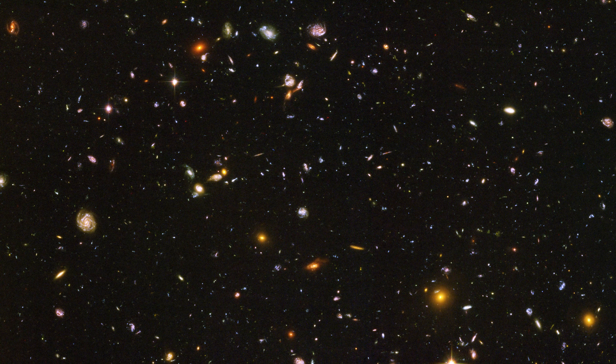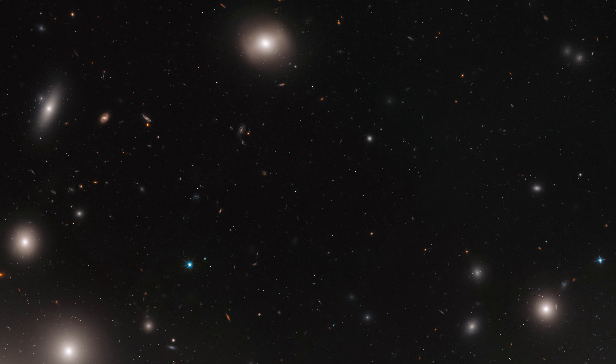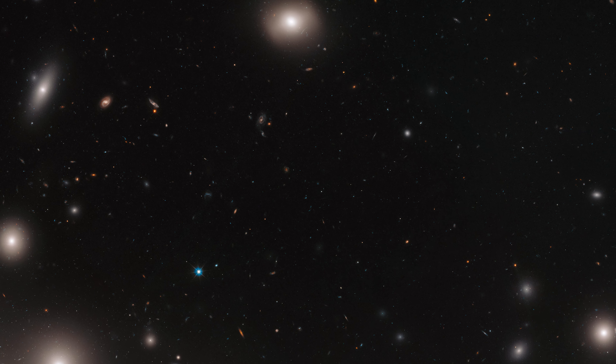In the last three decades, Hubble has played a fundamental role for science, making great strides in astronomy.